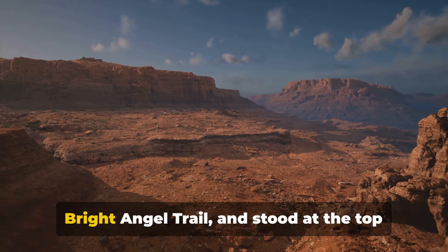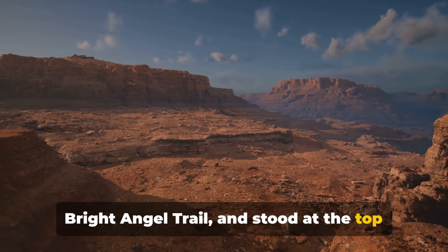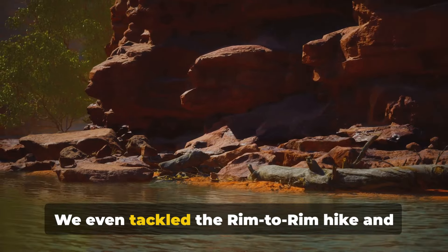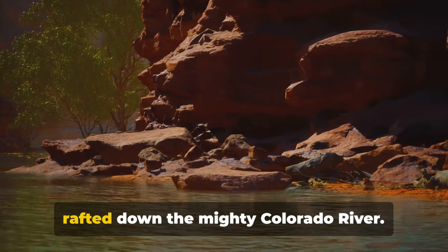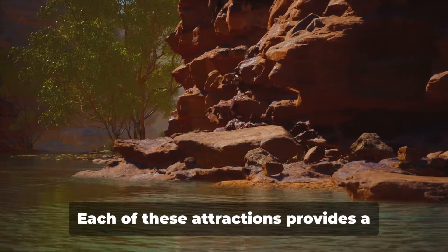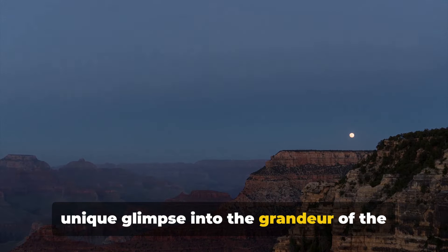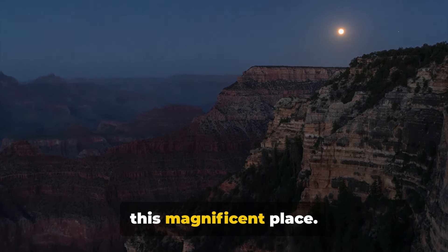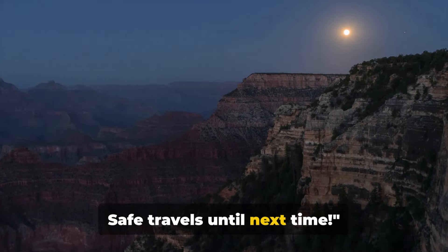We journeyed deep into the canyon via the Bright Angel Trail and stood at the top of the Desert View Watchtower for a bird's eye perspective. We even tackled the rim-to-rim hike and rafted down the mighty Colorado River. Each of these attractions provides a unique glimpse into the grandeur of the Grand Canyon. We hope this guide enhances your visit to this magnificent place. Safe travels until next time.